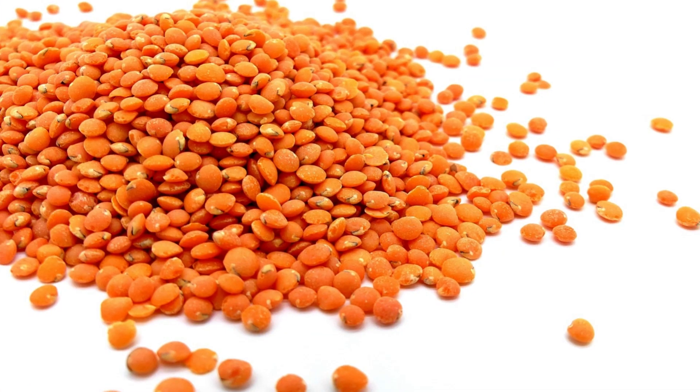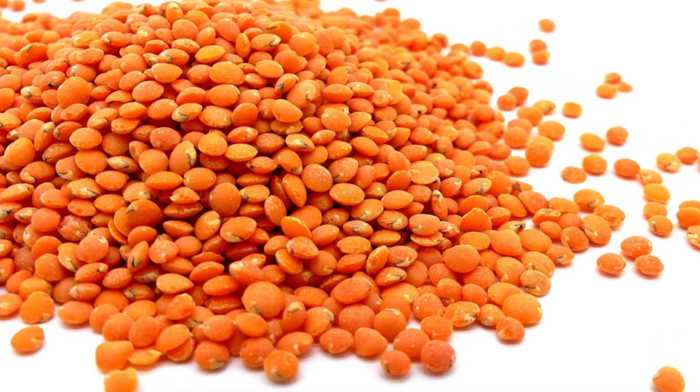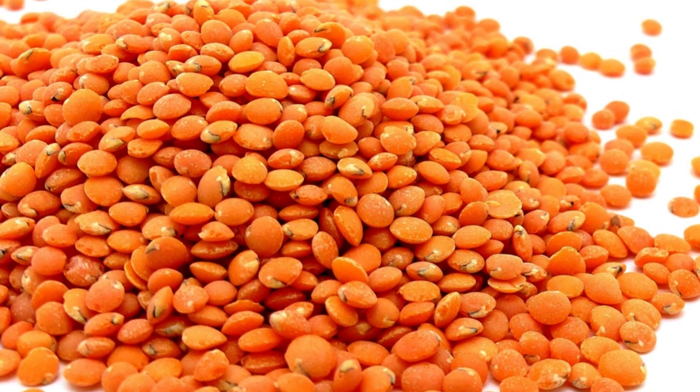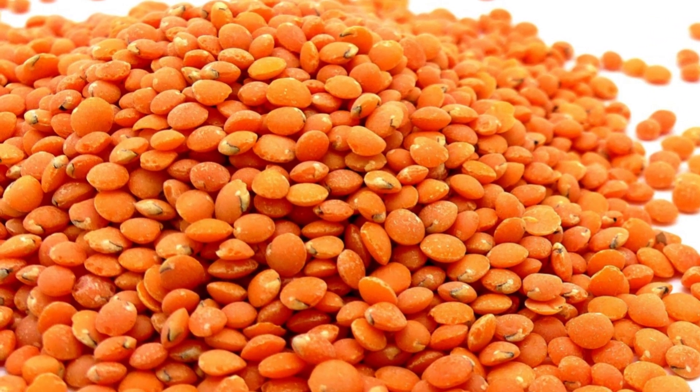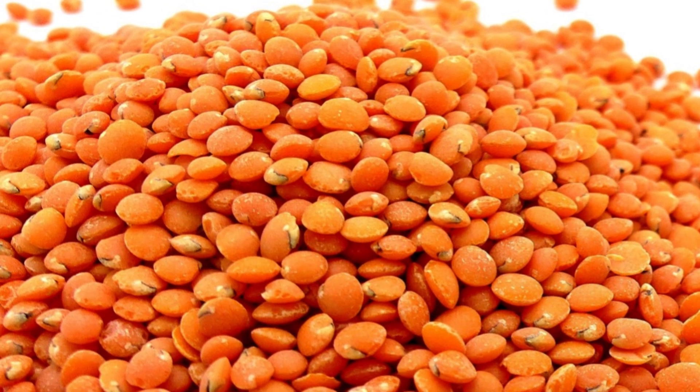2. Lentils. Lentils are a protein-rich food that is low in fat and high in essential vitamins and minerals. With approximately 18 grams of protein per 1 cup, lentils are a great choice for those looking to build muscle and support overall health.